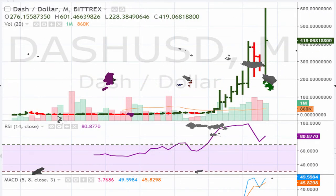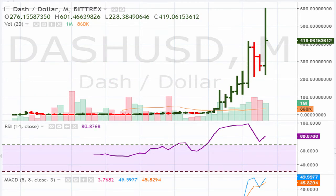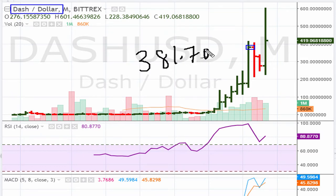Eric Moad with mother.com, November 13, 2017. We are taking a look at cryptocurrency Dash versus the dollar. On the monthly chart, it is right now breaking out. The breakout level to watch is 381.70 — as long as it stays above that level, this one looks like it has a chance of moving higher.